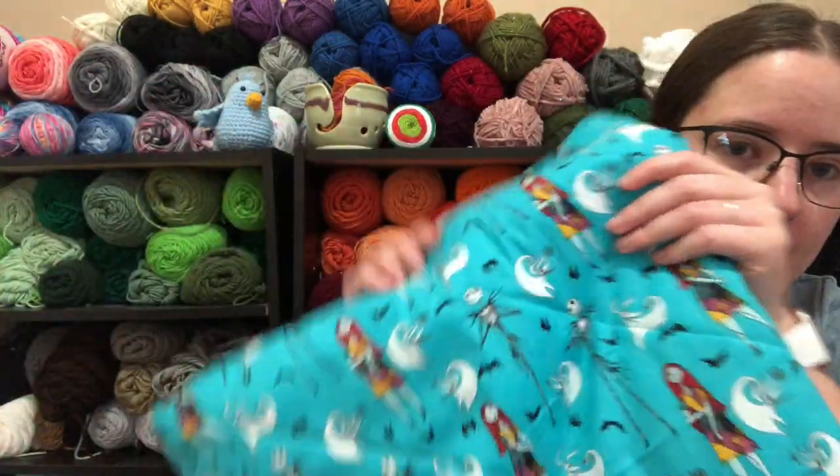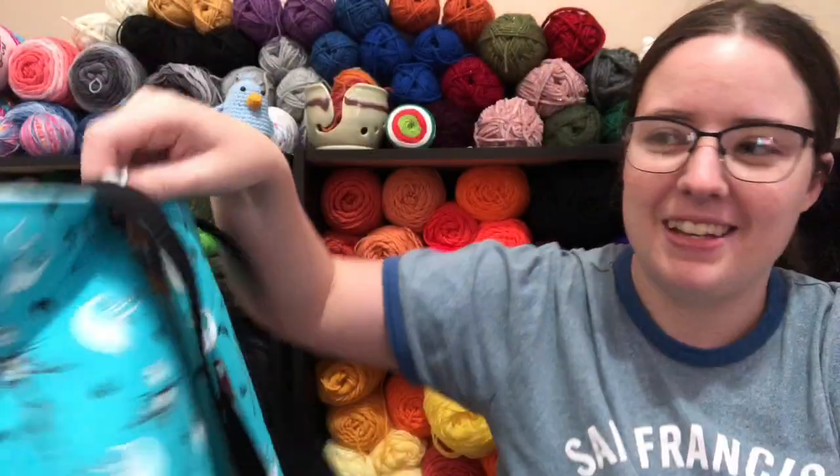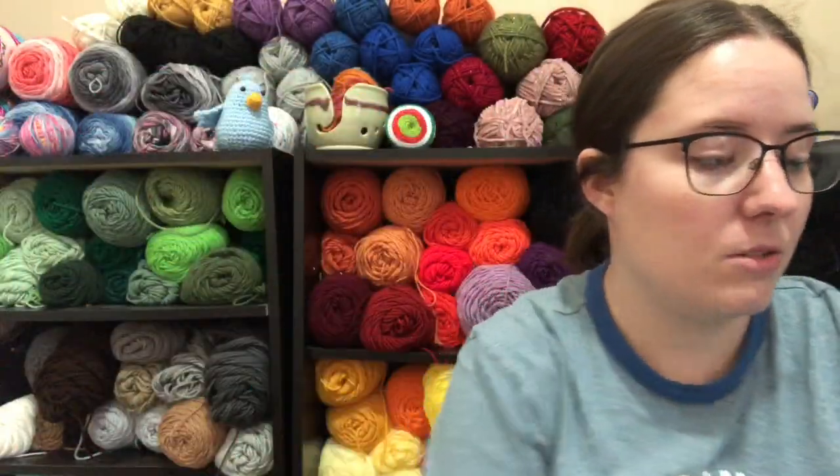And last, two of these — Jack and Sally and Zero and bats. So yeah, that's the bags that are going up in the shop.